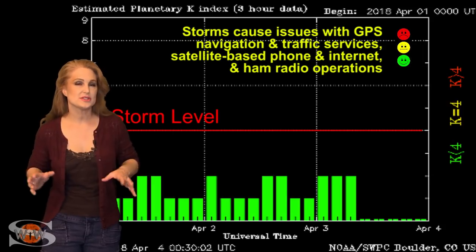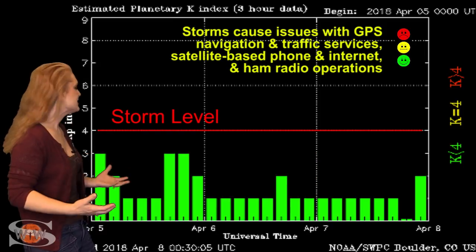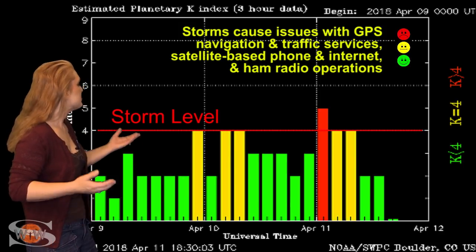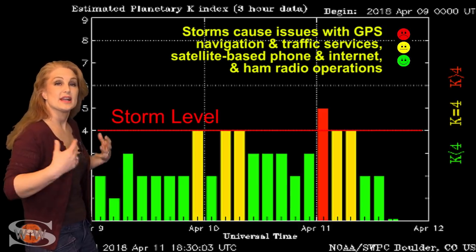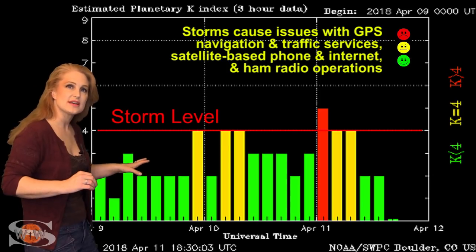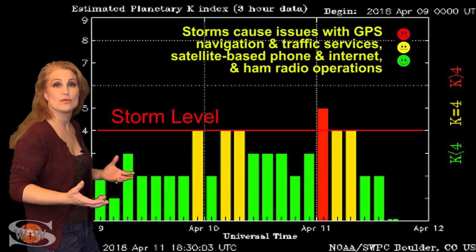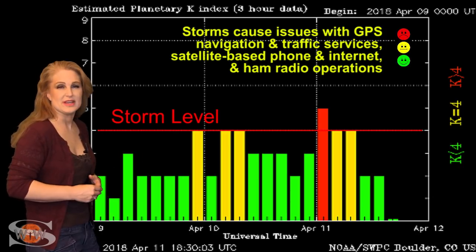Switching to solar storm conditions, we've been hovering between normal to unsettled conditions since the beginning of April. Then on the 9th, we got hit by the fast wind from this coronal hole. It bumped us up to storm levels even for a short while, and it's brought aurora down to mid-latitudes. For now we've gotten back down to unsettled conditions, but don't expect that to last — we could easily bump back up into active conditions sporadically over the next few days, maybe even through the weekend, before things begin to settle down.